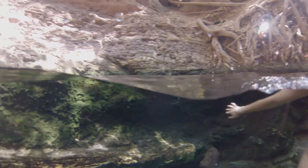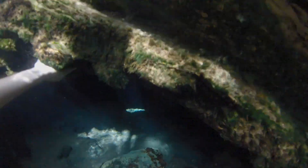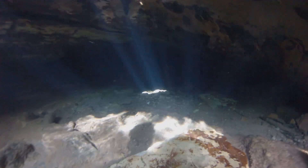These springs in Katherine are similar to the ones at Mataranka and Bitter Springs with beautiful crystal clear lukewarm water. This cave is where the water rises from the underground aquifers and I definitely didn't expect to be doing any cave diving in Katherine.